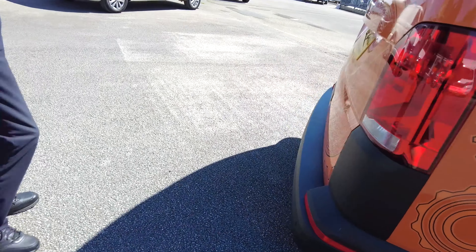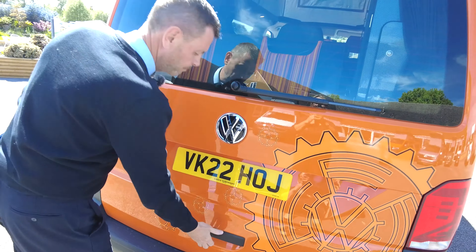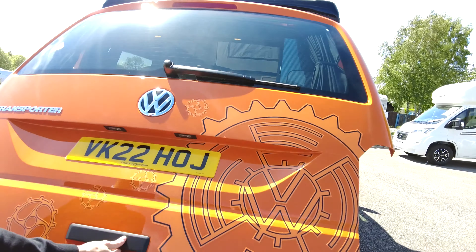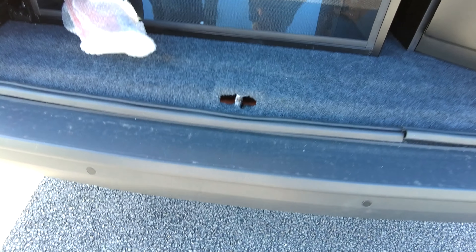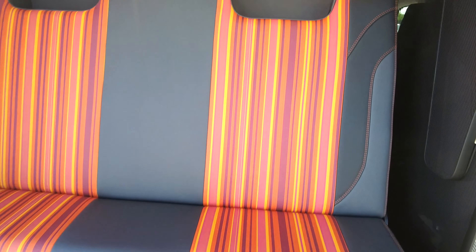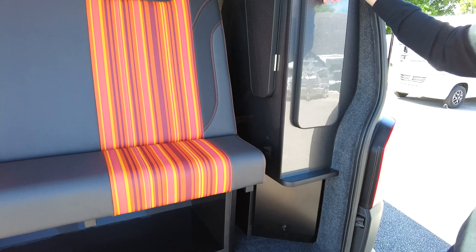This vehicle has the tailgate. You've got a heated rear windscreen — I'll just pop that up. Parking sensors as you can see. A crash tested rock and roll bed with the orange beach stripe interior as you can see.